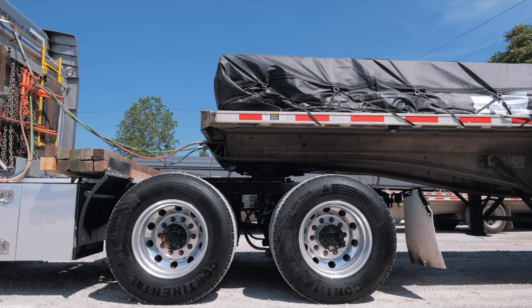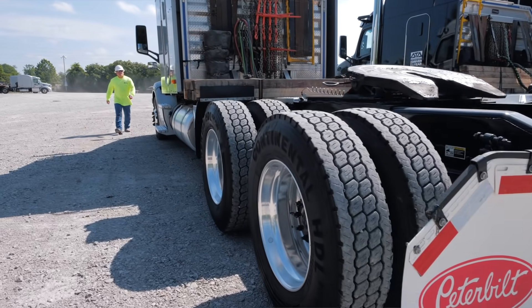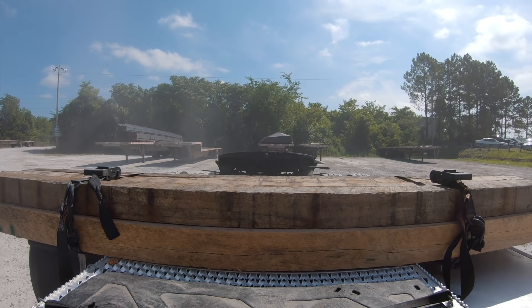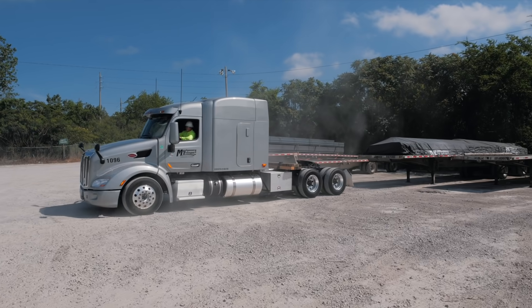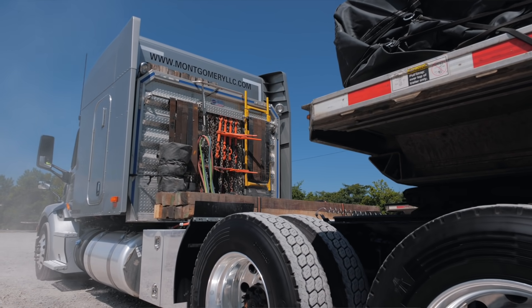We run a 53-foot all-in trailer, and we've worked extremely hard with Peterbilt to really lean out our spec — where we actually have the capability to go to our customers even on 60-foot sections with our 53-foot trailers and be able to scale 50,400 pounds.